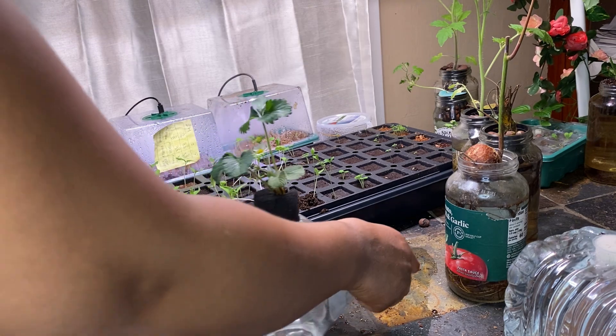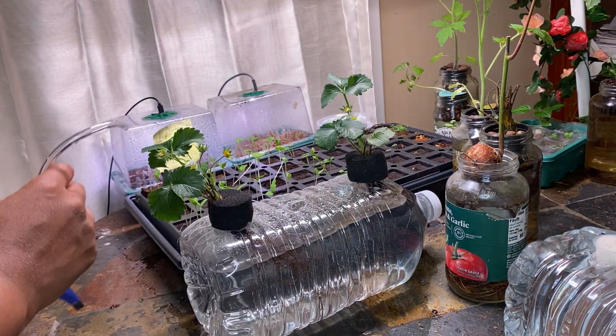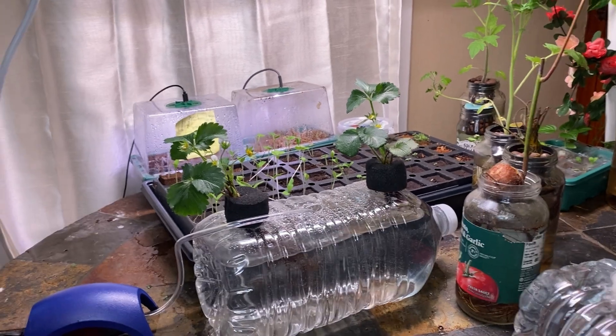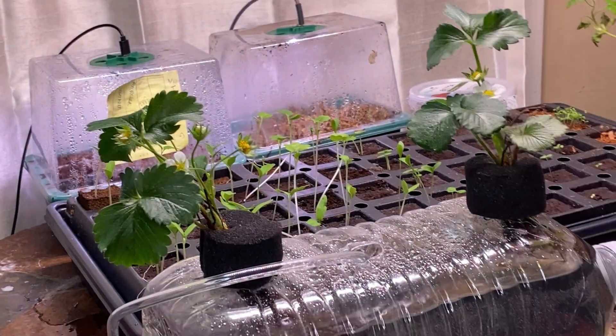Strawberries aren't just sweet — they're a powerhouse of antioxidants and vitamin C. And when fresh fruit becomes a luxury at the store, I'll still have a steady supply. Growing them aquaponically keeps them thriving without the risk of soil-borne pests messing up the batch.